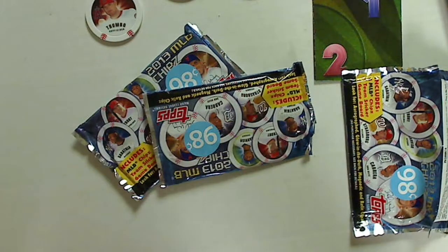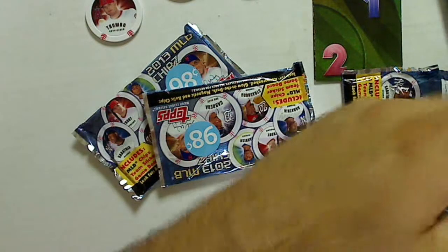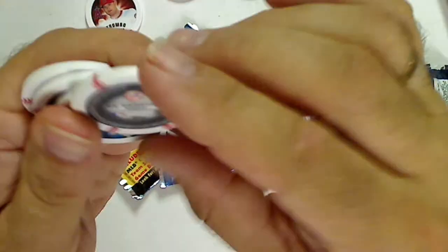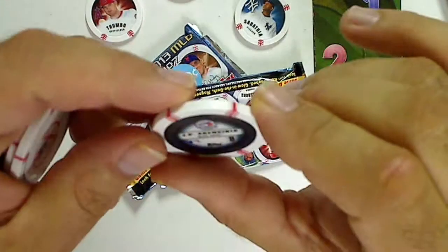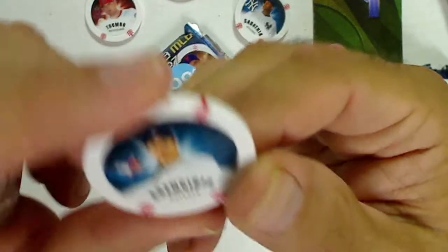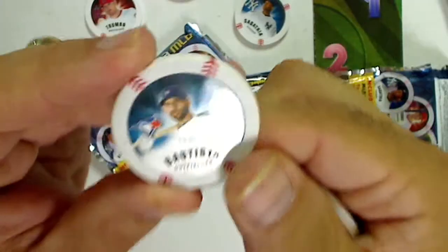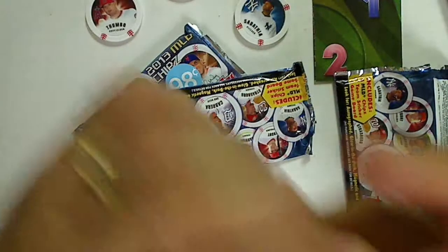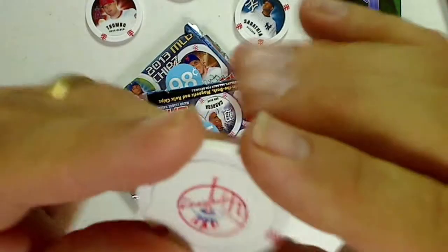Pack number three. All right, this one's C.C. Sabathia, Yankees. J.P. Arencibia. We have Jose Bautista, and the sticker one is going to be Curtis Granderson, Yankees.